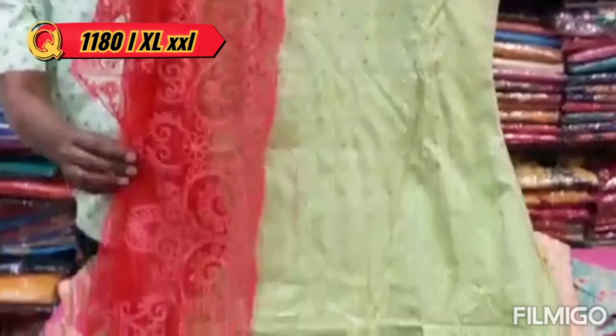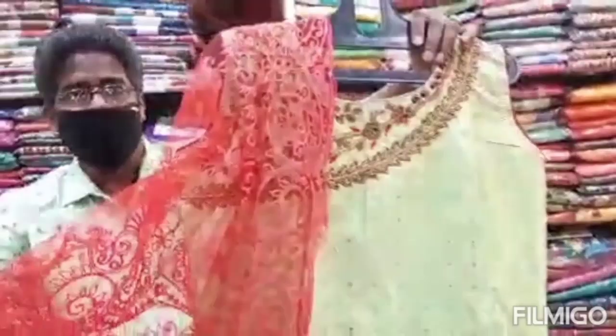I will mention the size of the shop. You can check the shop address in the description if you want to see the details.